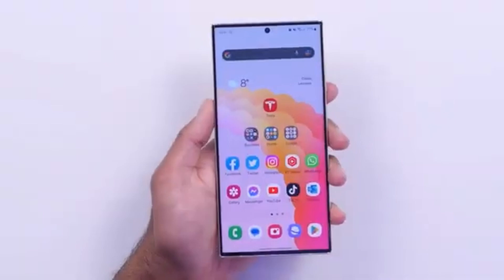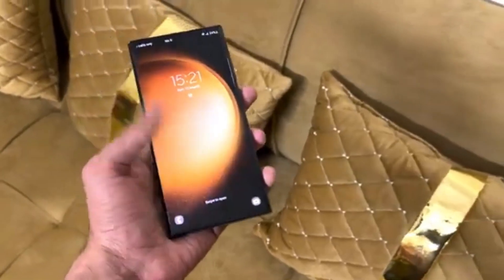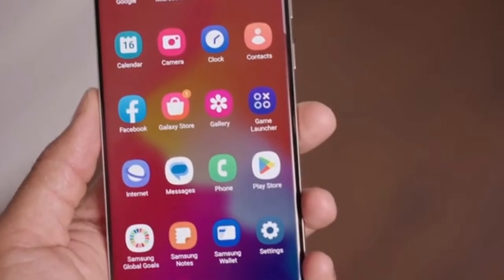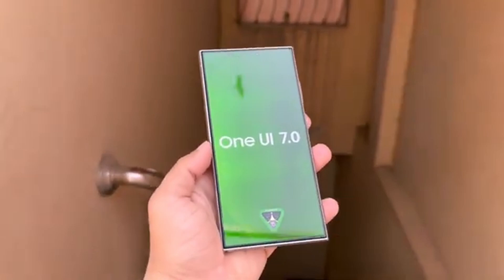Following Google's announcement of Android 15 stability, Samsung's actively testing it on their current lineup. They're gearing up to roll it out for public beta testing through the One UI 7.0 beta program in the coming months.